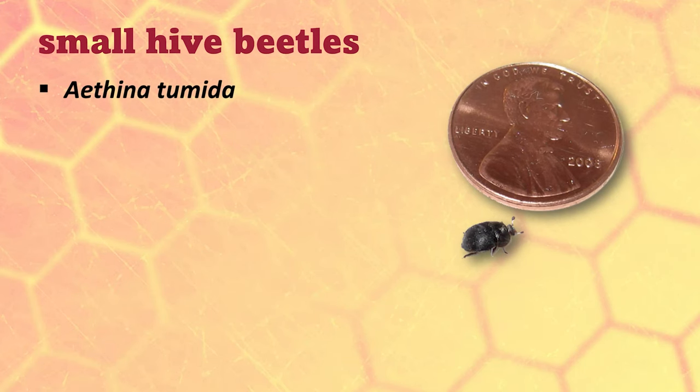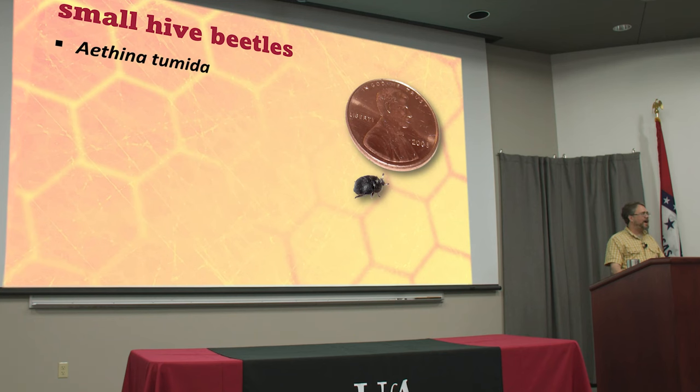I've talked about small hive beetles a few times and this one is our newest pest. I'd love to say it's our last pest but there's still some other stuff out there we don't have in the US, but this one is enough. I loathe these beetles. You are gonna love to hate them as well, and if you live in the south you are gonna have to learn how to deal with them.